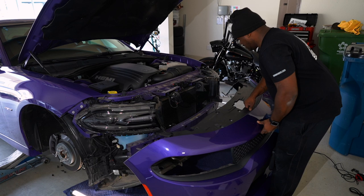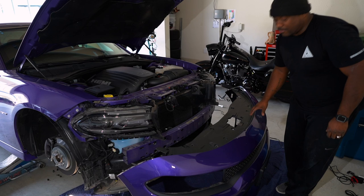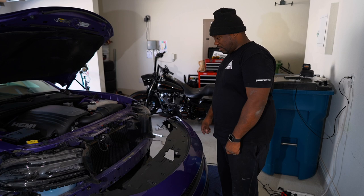Oh shoot — I forgot I have to unplug the lights. Alright, the front bumper is off. Next, before starting the grill install, we're going to go ahead and do the lights first.